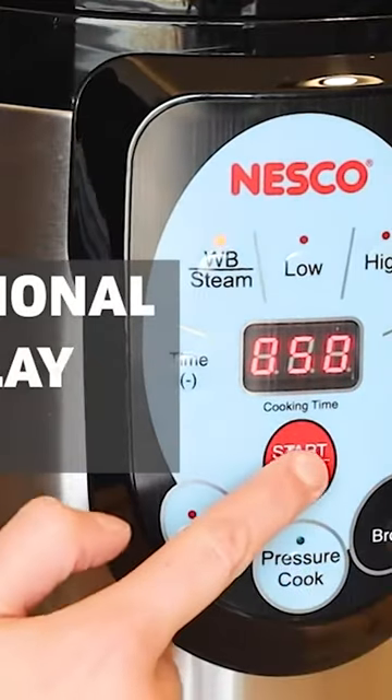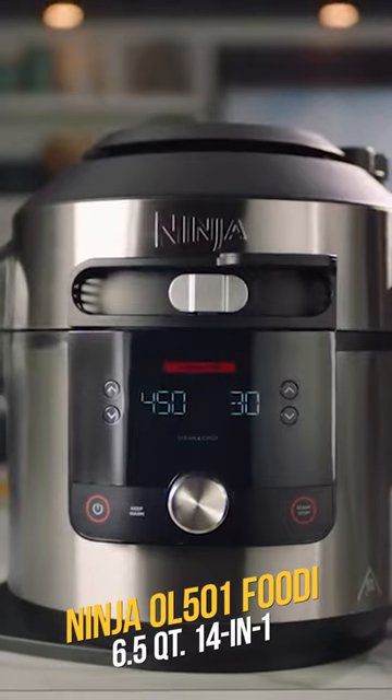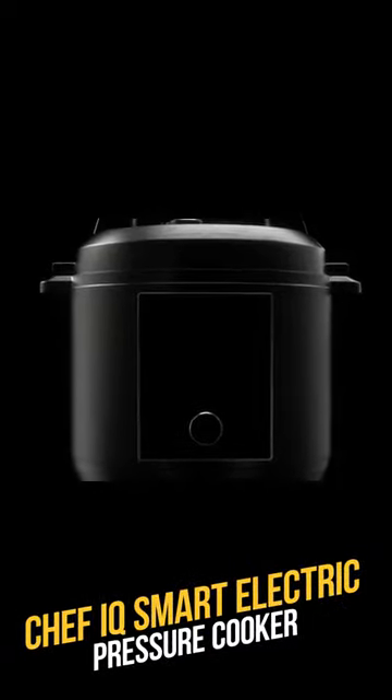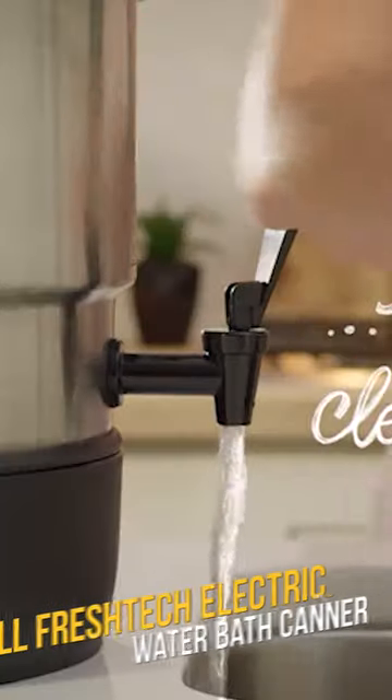Number three: the Ninja Foodi OL501, this 14-in-1 beast not only pressure cooks but also air fries. Number four: the Chef IQ, a smart electric cooker that learns your cooking habits for a personalized experience.